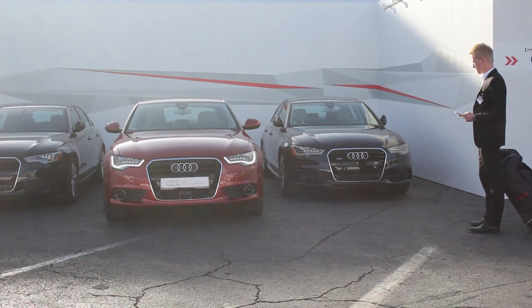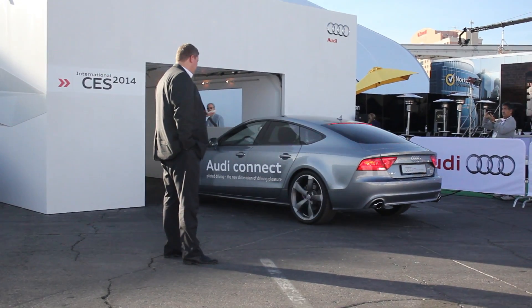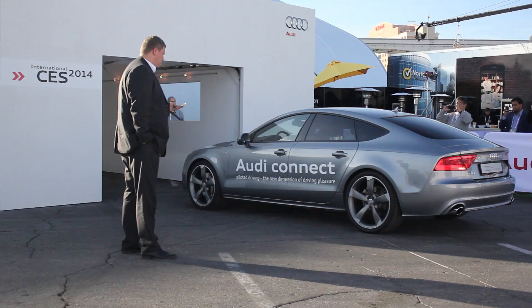The third use of the system is garage parking. It works in a similar way — if your garage is too narrow for you to get in and out of the car, all you do is hop out, open your smartphone, press the button, and the car will park itself in the garage without you being in the car.